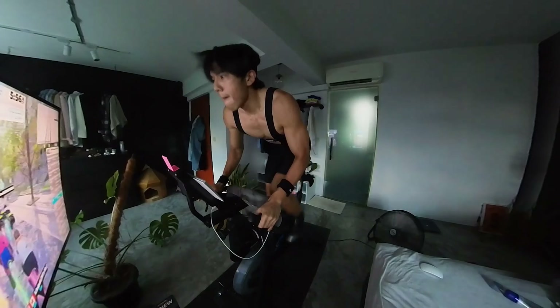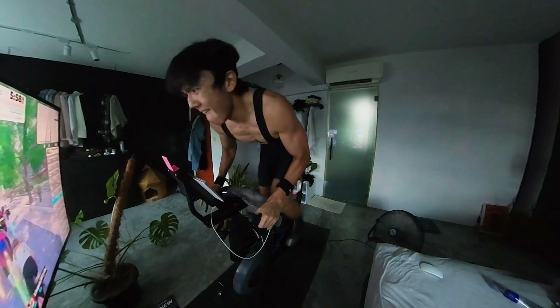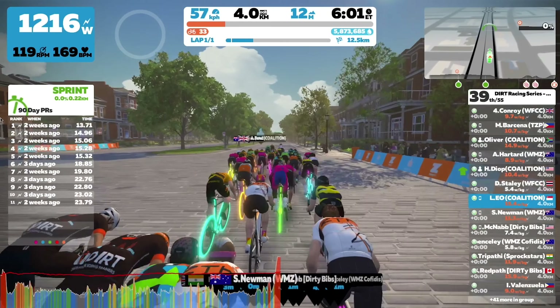This period was also the Zwift Racing League period in my one-year cycling journey. I joined a recreational e-sport team, the Coalition, and started racing with them. This was a complete eye-opener because racing events like the Dirt Racing Series and the Zwift Racing League made a noob like me realize there are other aspects of cycling beyond the FTP. I started turning my attention to critical powers and recovery between efforts to help improve my performance in this series.